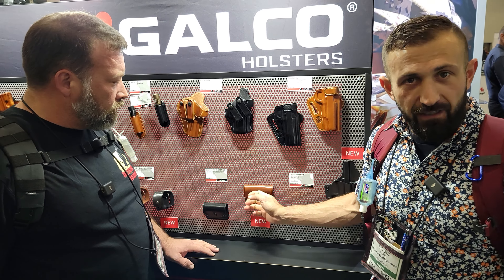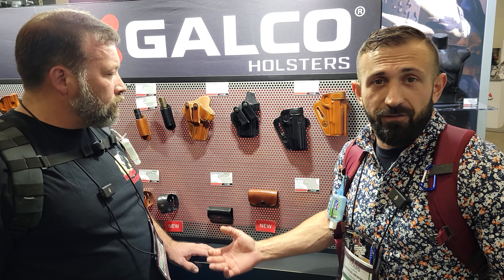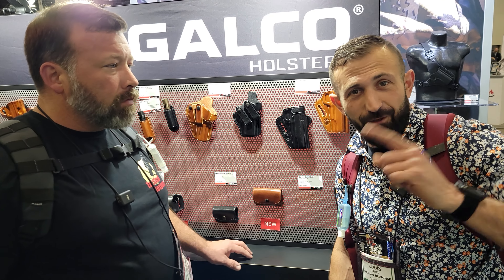If you're looking for anything made out of leather, you should start your search at Galco. If they make it, it's probably going to be better than a lot of the competitors they have to deal with — they're just masters at what they do.